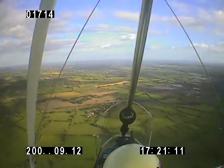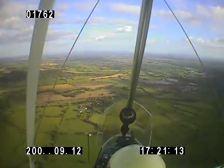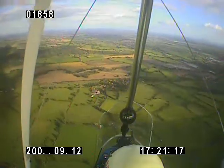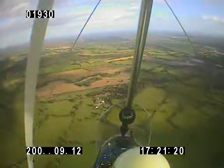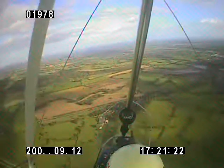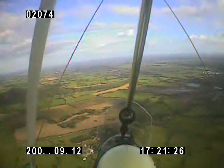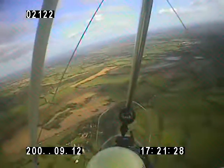As you can see, it's still a bit lumpy. Palmer Farm traffic, Golf Victor Sierra, one of three flex rings inbound, currently three and a half to the north-west. We'll join right base, runway two seven, Palmer Farm.